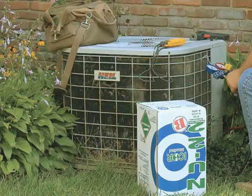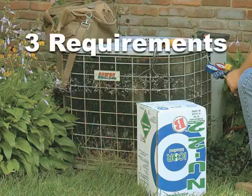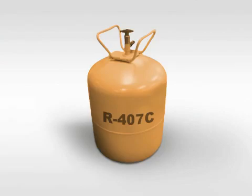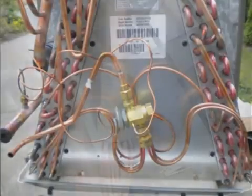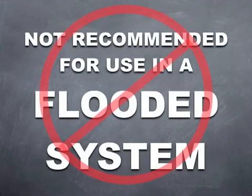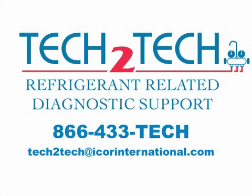Icor recommends following these three requirements when considering retrofitting to New 22B. First, the system must be designed for use with R22 or R407C, free of leaks and in sound operating condition. Second, New 22B is designed for use in systems utilizing direct expansion metering devices such as TXVs, fixed orifice, or cap tube. Third, it's not recommended to use this product in a flooded system. If you have a unique application you're considering for retrofit, please consult with an Icor tech support member before proceeding.